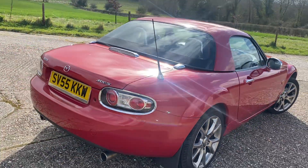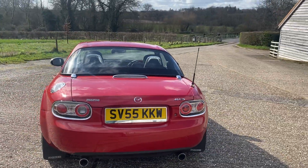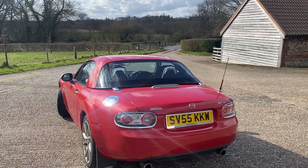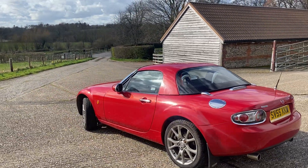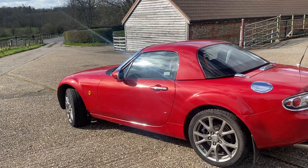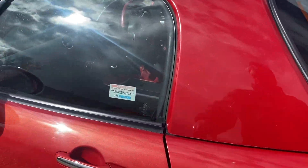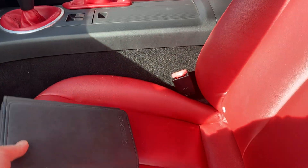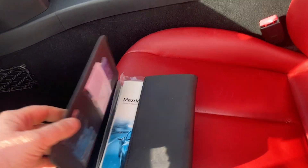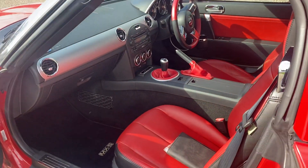The car will come with a fresh one-year MOT. To summarise: this is a 2005 launch edition of the Mazda MX-5, 82,000 miles, a full history and a stamped-up service book. The car comes with the dealer handbook and two keys. The specification is very good — we've just run through, being the launch edition, all of the extras which come with the car.